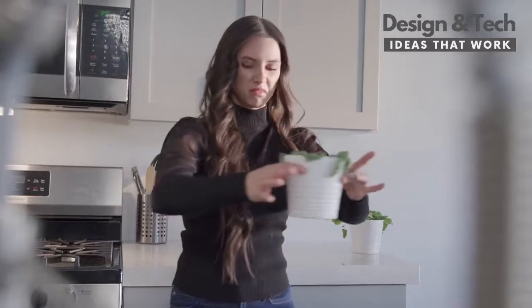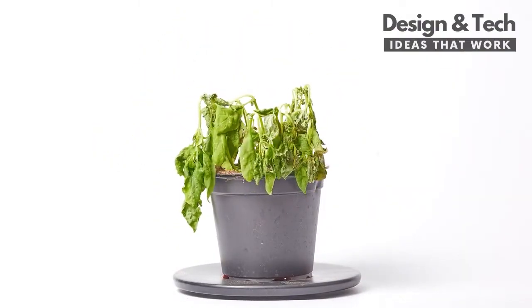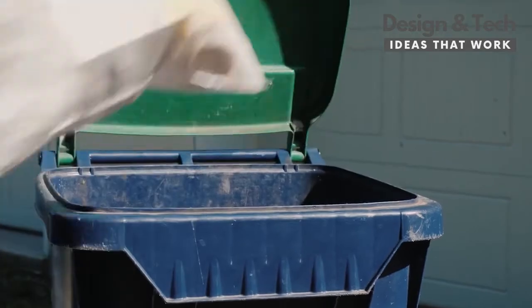Herbs grown at home often die because of two main reasons: over-watering and under-watering. And those big portions of greens you buy from the store almost always go bad before you use them, not to mention the tons of plastic waste they generate.